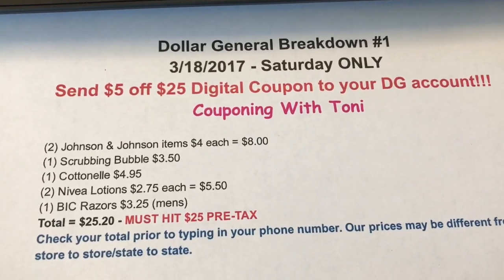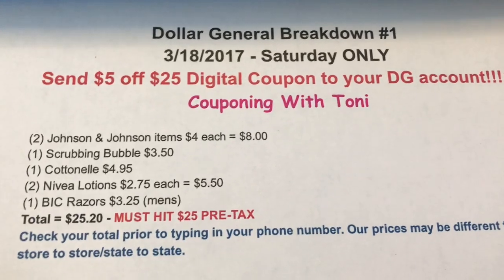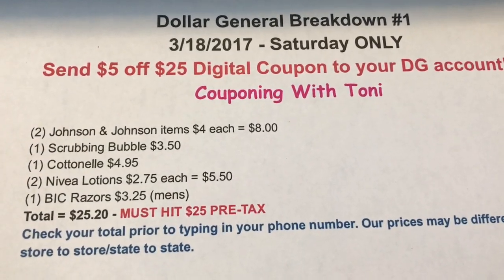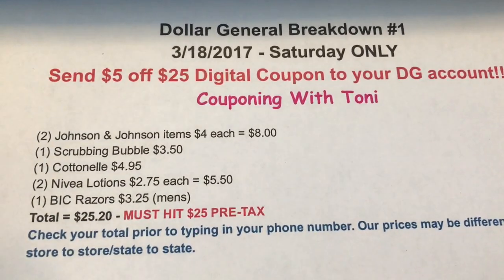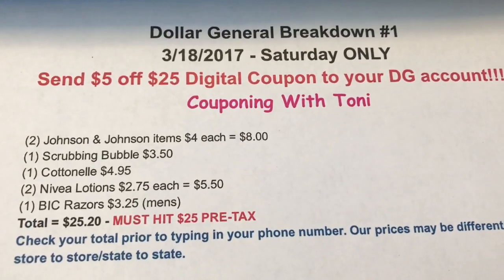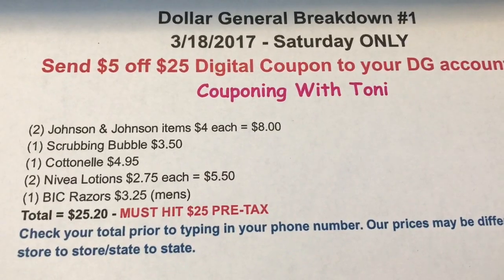I have this breakdown in the description bar and I do plan on doing another one, but for now this is what I have come up with for you guys. I know a lot of people only have Dollar General to coupon at, so that is why I decided to mix up the items and get different things, because everybody doesn't have the drugstores available to coupon at. Let me show you in the ad.